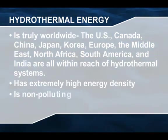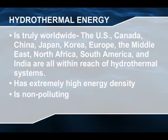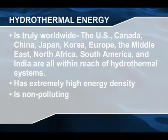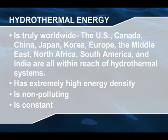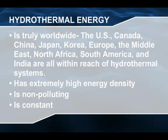No greenhouse gases, no external fuel is needed, nothing is burned. Hydrothermal vents are not subject to the natural fluctuations that hydroelectric, wind or solar systems are subject to.